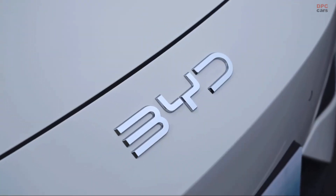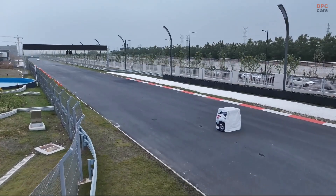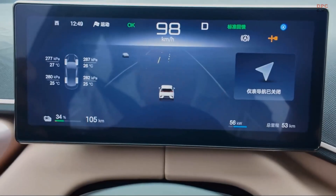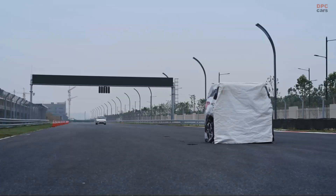The BYD Seagull may be a budget-friendly electric vehicle, but it is bringing high-end safety features into an affordable package. One standout feature is its automatic emergency braking system, which is capable of functioning at speeds up to 100 km per hour.